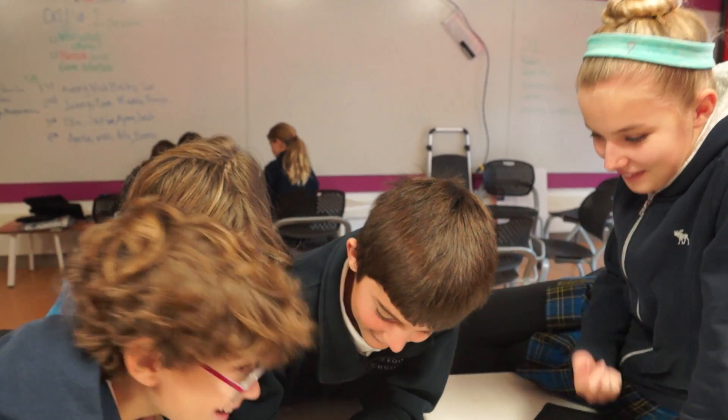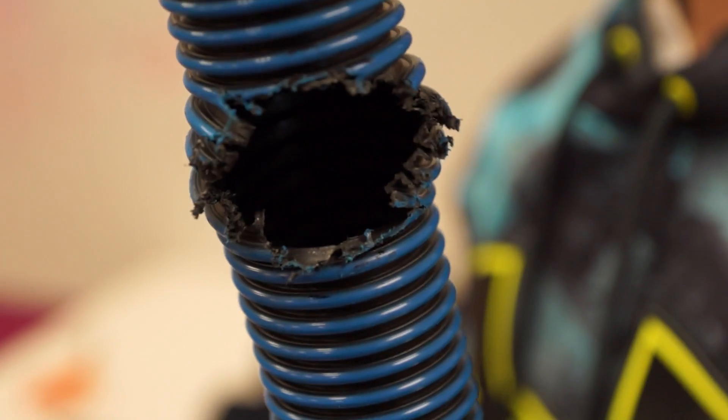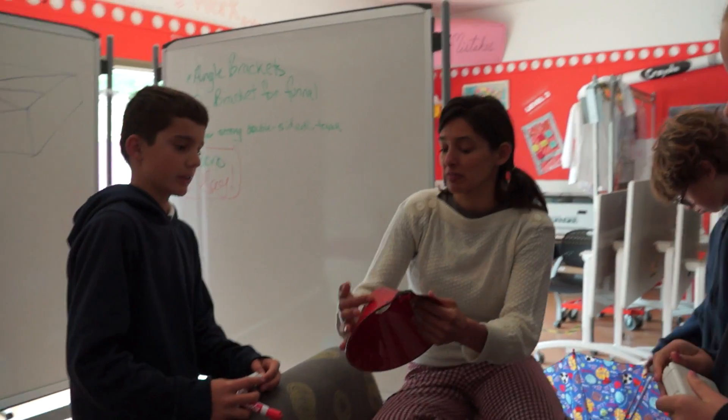Like all groups, the one making the marker dispenser spent months brainstorming, designing. Last time it was too big and this time it was too small. Prototyping, iterating, and receiving peer and teacher feedback.